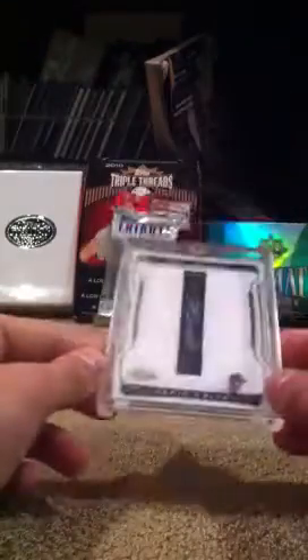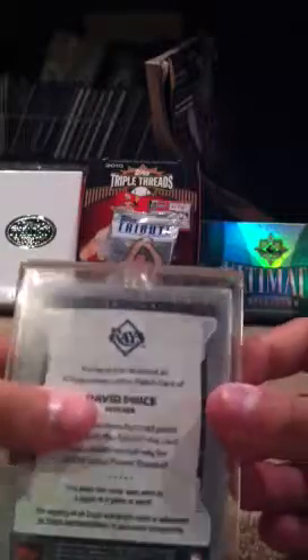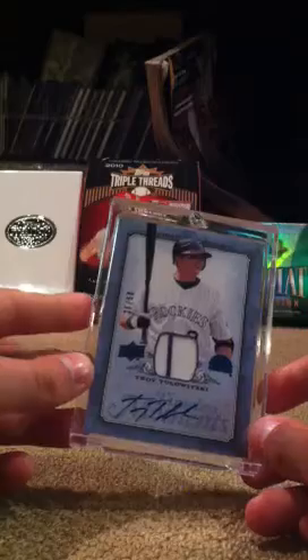David Price rookie Letterman auto, letter I, out of 285. Troy Tulowitzki auto jersey with a pinstripe out of 50.